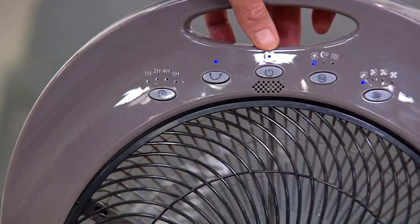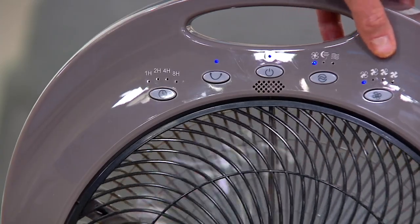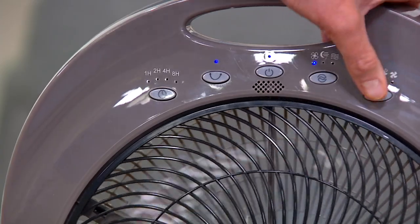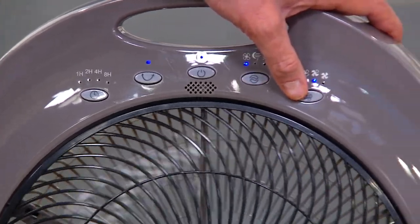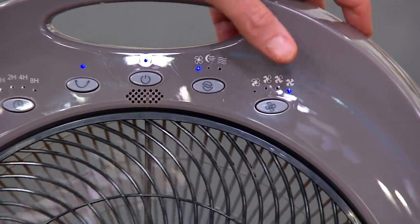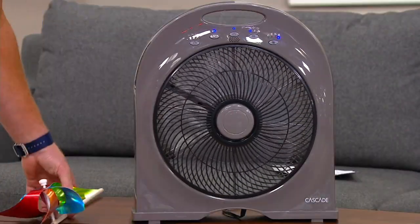That's the power button — that's obvious. The last button over, you have it on low, which is called economical, then there's low, medium, and high. If you hit it two more times, we'll go up to high — you'll really feel that airflow. That's kicking now, wow.